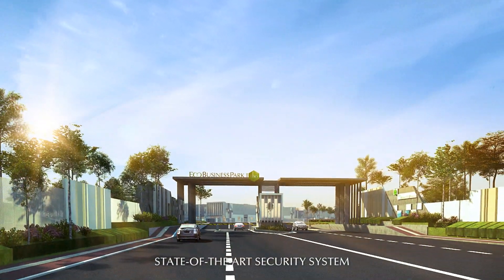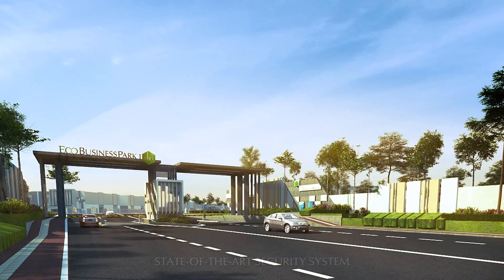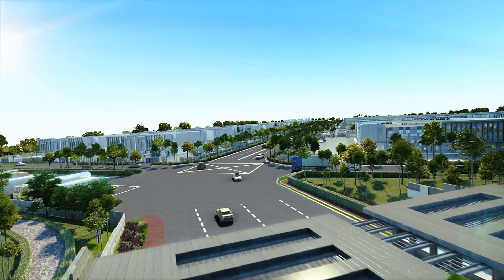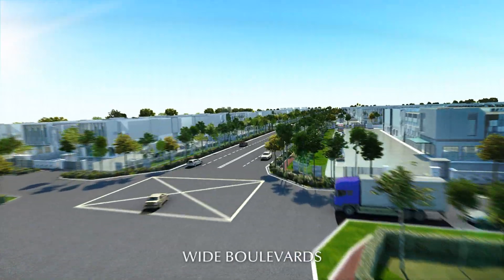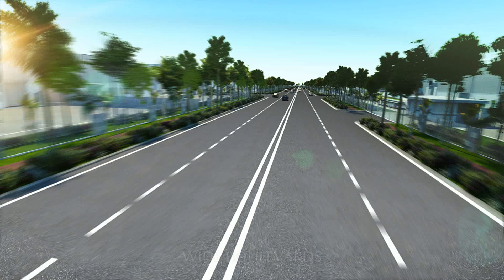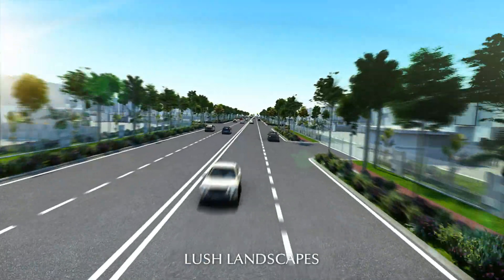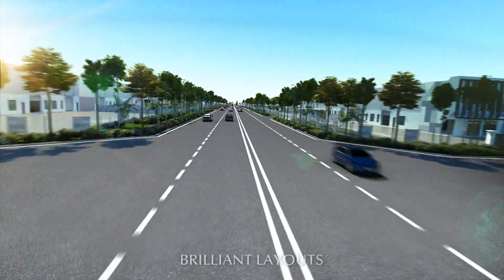With state-of-the-art security systems and round-the-clock patrols, Eco-Business Park 1 equates to absolute peace of mind. Wide boulevards, lush landscaping and brilliant layouts of various precincts ensure a new level of industrial operation like never before.